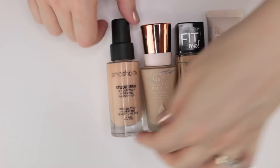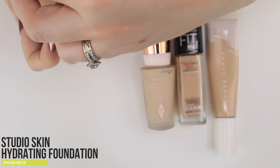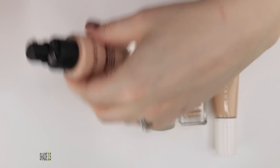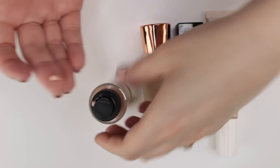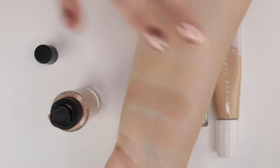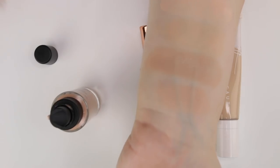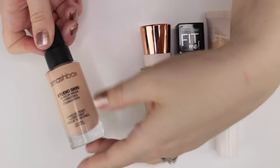The Smashbox Studio Skin is one I'm kind of apathetic about. Every time I wear it I think it's fine. It claims to be hydrating — I have shade 0.5 — but I don't find it particularly hydrating. The 0.5 shade is a bit pinker than the AOA BB cream. It's just not one that blows me away.